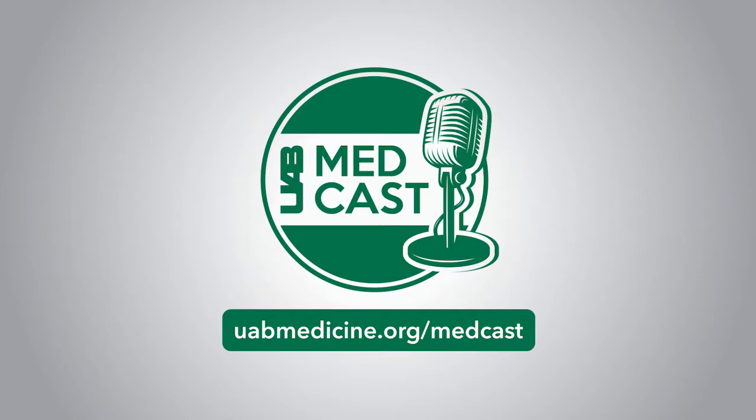UAB MedCast is an ongoing medical education podcast. The UAB Division of Continuing Education designates that each episode of this enduring material is worth a maximum of 0.25 AMA PRA Category 1 credit. To collect credit, please visit uabmedicine.org/medcast and complete the episode's post-test. Welcome to UAB MedCast, a continuing education podcast for medical professionals, bringing knowledge to your world. Here's Melanie Cole.